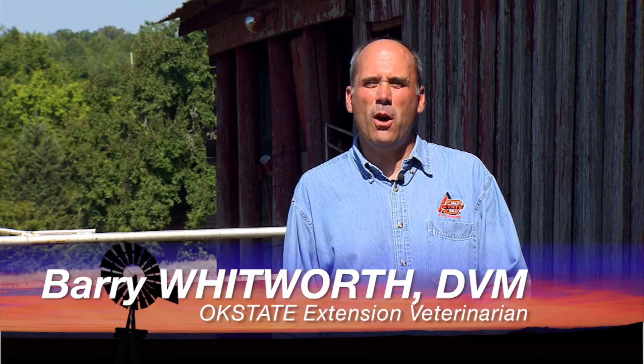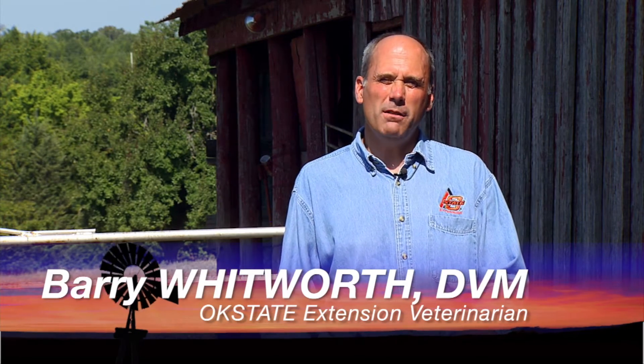This week in Vet Scripts we hear from Dr. Barry Whitworth about blackleg in cattle. While I was in practice, I can't remember a summer that somebody doesn't call me with a conversation that goes something like this: 'I just lost my best heifer calf or my best steer calf, and he was fine yesterday.' After some more conversation and going and examining the animal, most of the time we would find out that the animal had contracted blackleg.